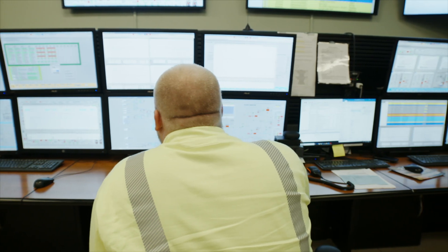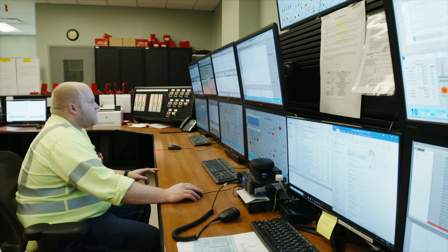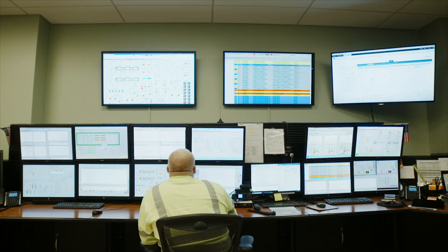Keeping a plant in the process industries up and running is no small task. In the past, that meant monitoring from a central control room, lots of paper, walkie-talkies, and manual processes.